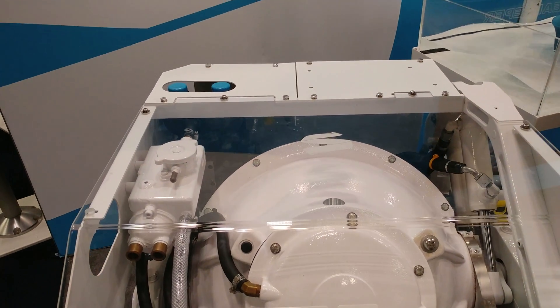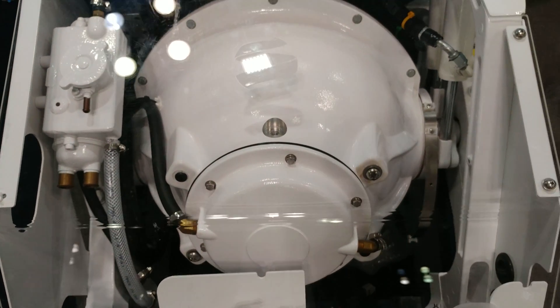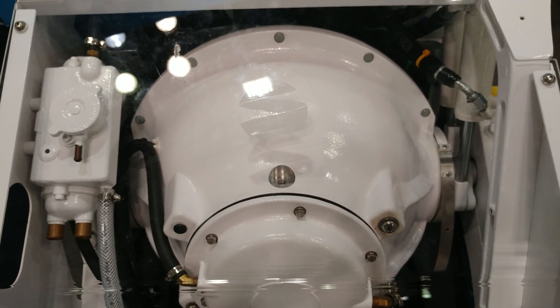We're gonna get the top view. Obviously, if your boat's bigger, you can buy more than one.